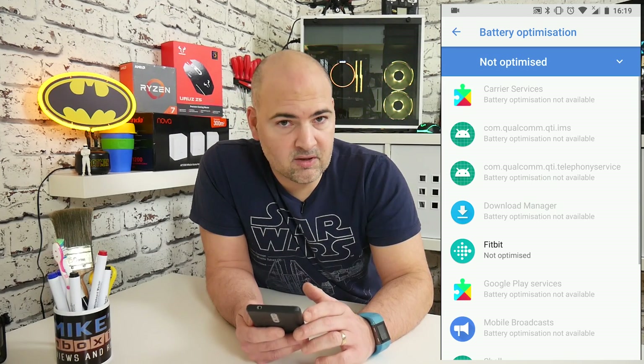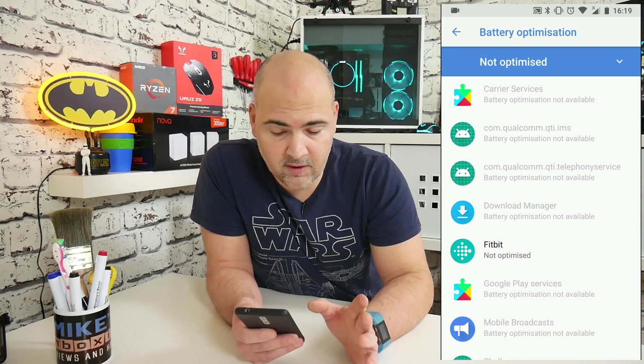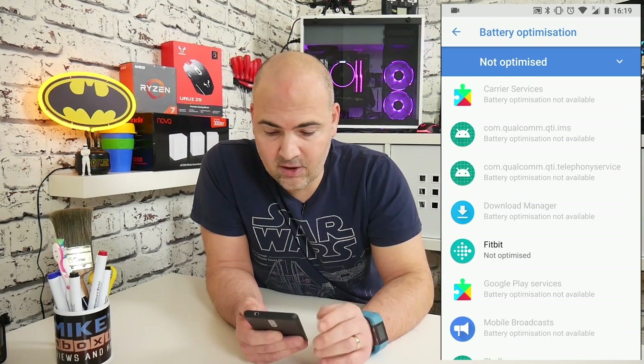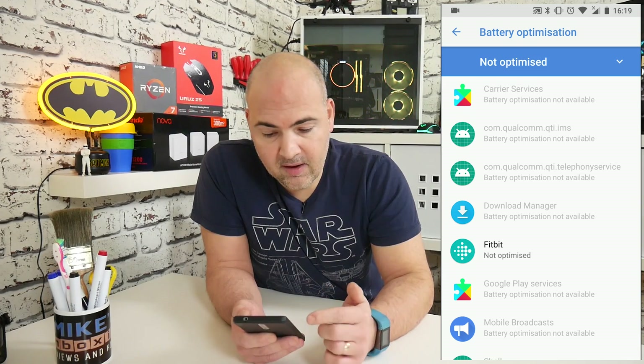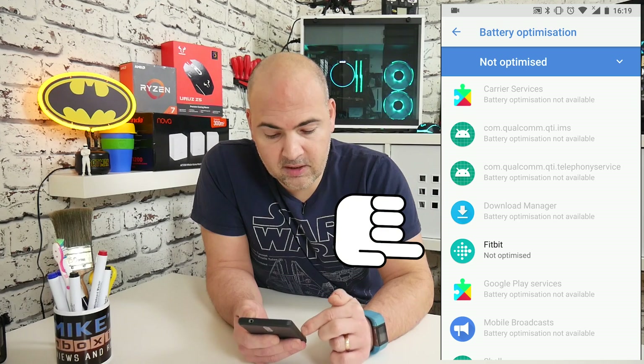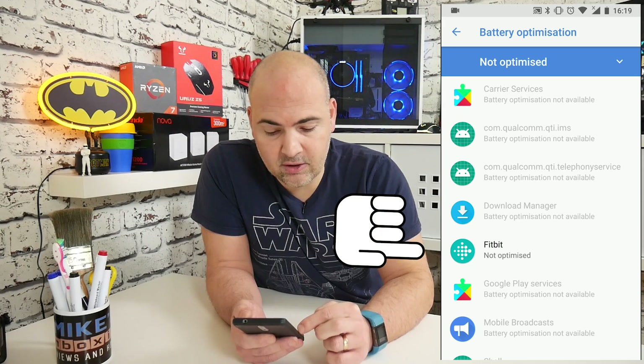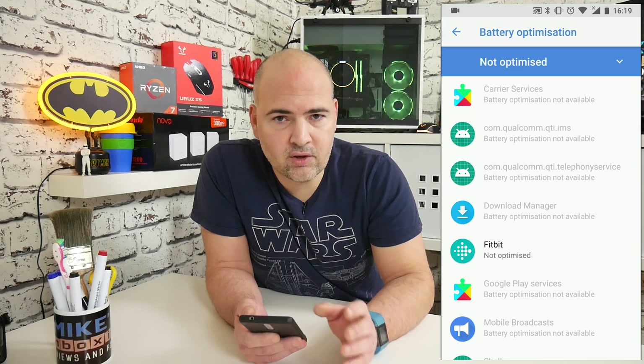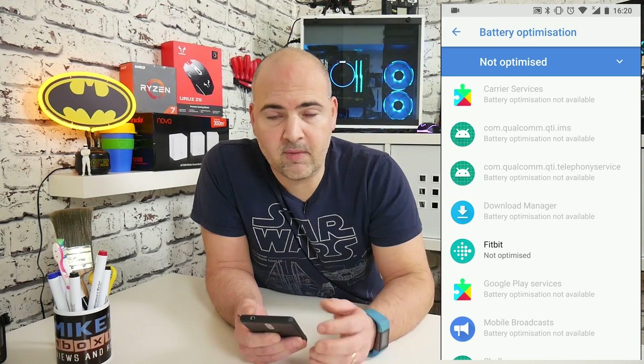At the moment, it's showing that the system is not optimized, which is fine. If yours does say optimized, you want to change it so that it isn't optimized in the menu. As you can see, if I scroll down a little bit, you can see the Fitbit app is listed in there as being not optimized. This is to allow the Fitbit app to have full range of all the battery requirements it needs to maintain its duty and to keep the Bluetooth functionality going.